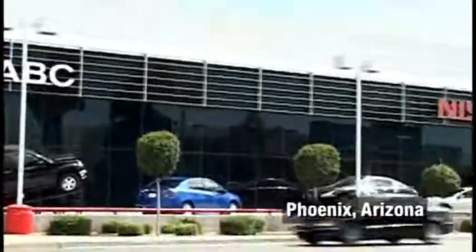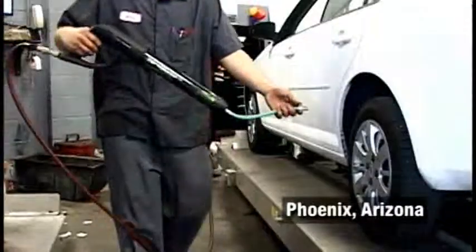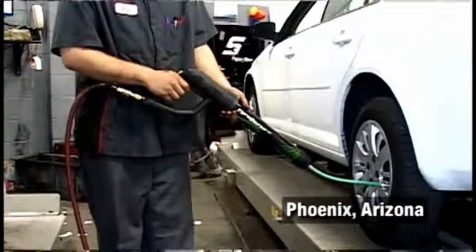I'm at ABC Nissan Service in Phoenix, Arizona. We preload every new and used car with nitrogen in the tires. We also sell it as a service on the service drive in the express lube for vehicles that were not purchased here.